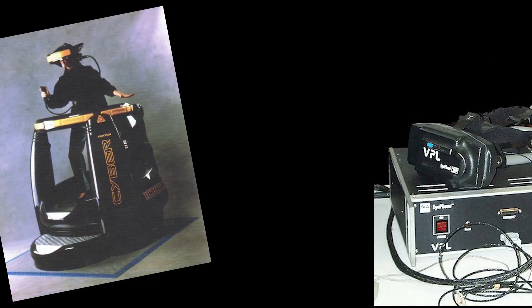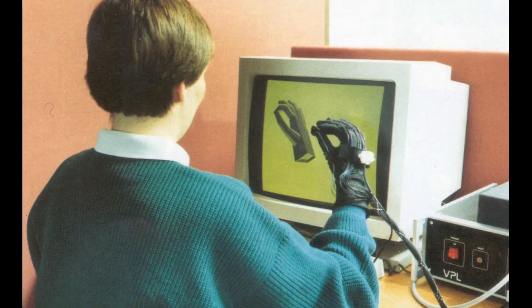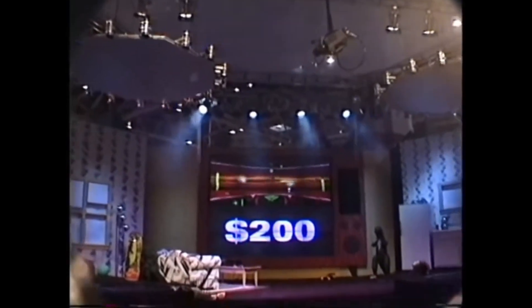So that was for the Virtuality, but the iPhone, for the full setup including a computer powerful enough to run it, cost $240,000. This really puts into perspective just how ambitious the Sega VR was, considering it was targeting a $200 price tag around the same time.